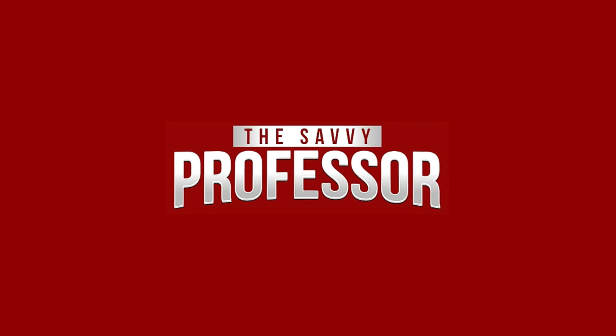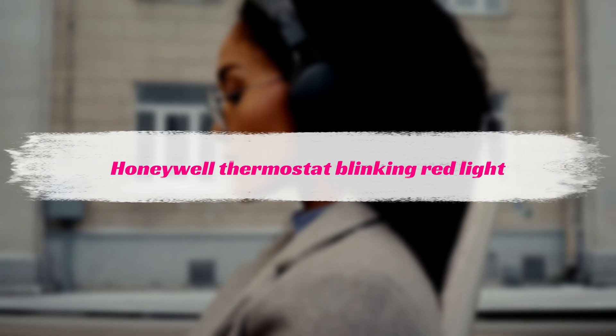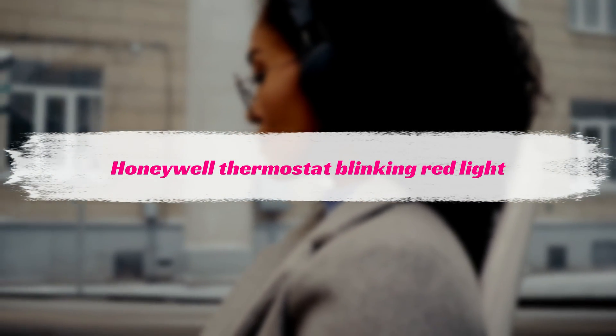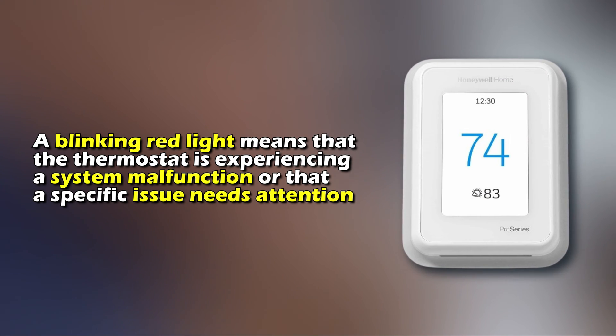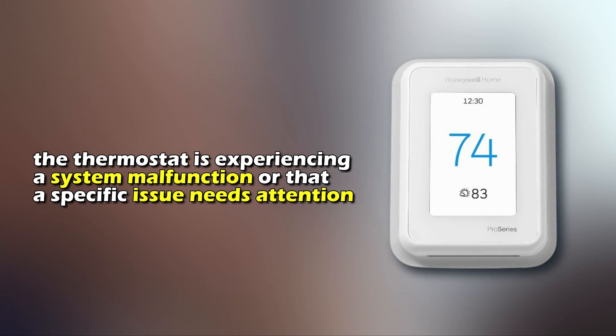Hi, this is Sarah from The Savvy Professor, and in today's video, we'll be looking at ways to prevent the Honeywell thermostat from blinking red. But first, what does the thermostat blinking red mean? A blinking red light means that the thermostat is experiencing a system malfunction or that a specific issue needs attention.